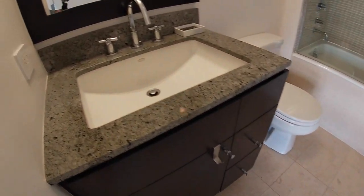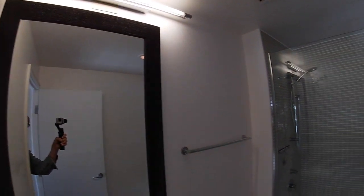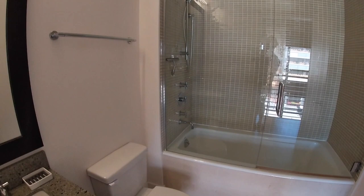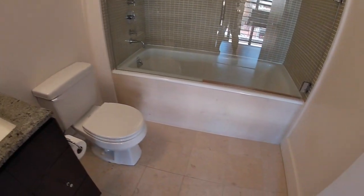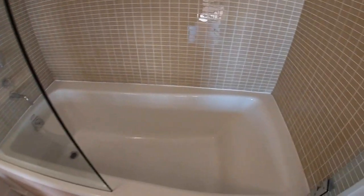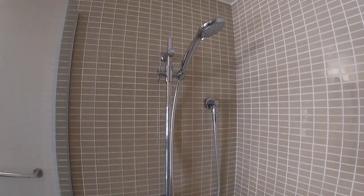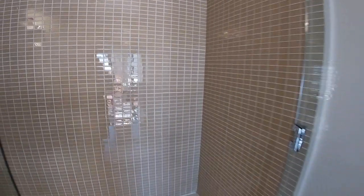Here's another full sink vanity, and a beautiful tub-shower combination with a frameless glass door and beautiful tile work — a deep soaking tub and an adjustable rain head shower.